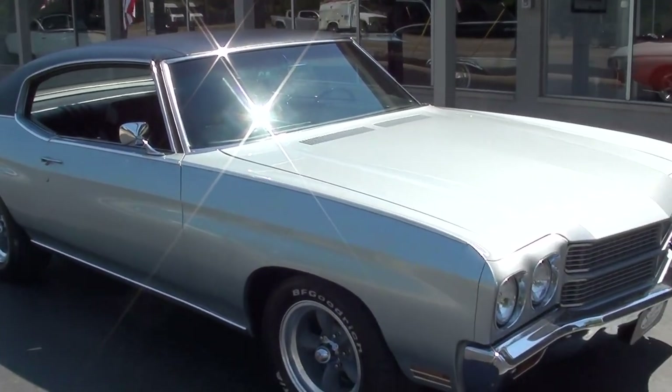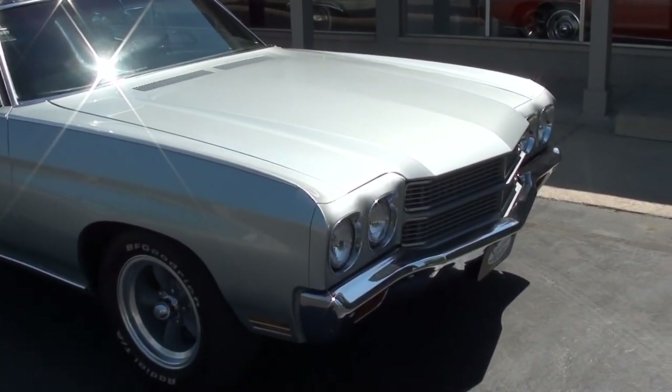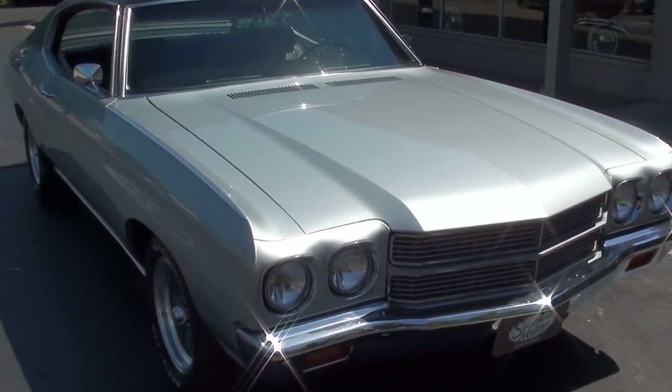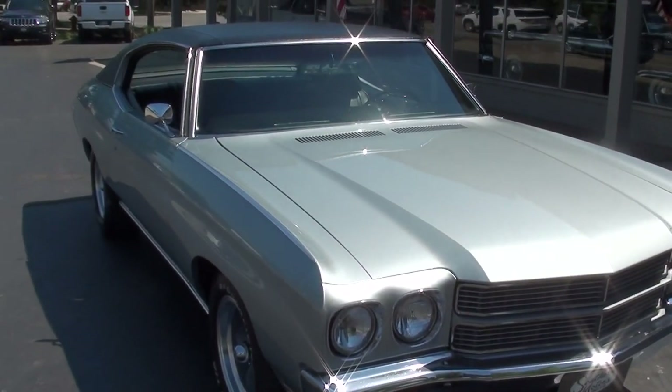The car was featured in Super Chevy magazine in 1980. We do have the original magazine for it. Very, very cool car.